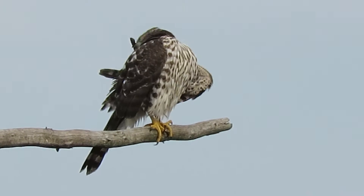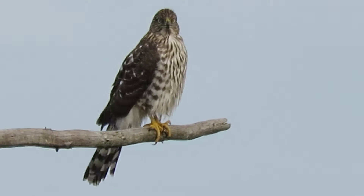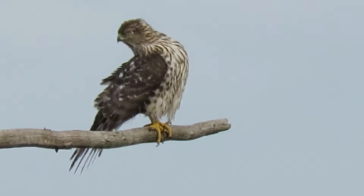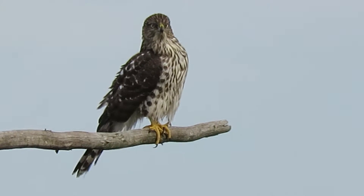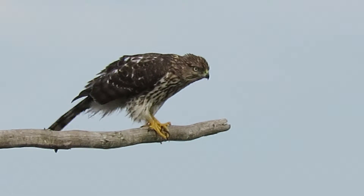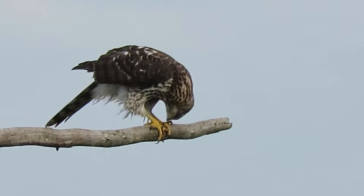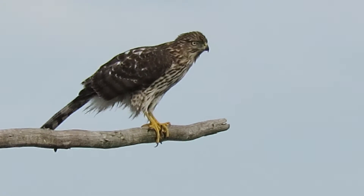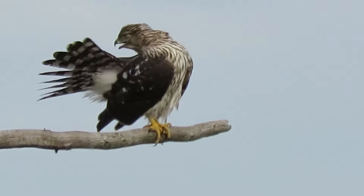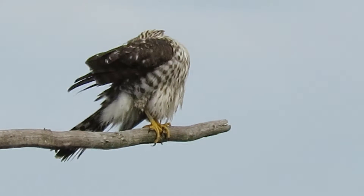Going to do around the wing there. A happy camper now. Back to doing the toes again, around the breast a little bit. I like it when they do that tail, pulling tail feathers through their beak there.